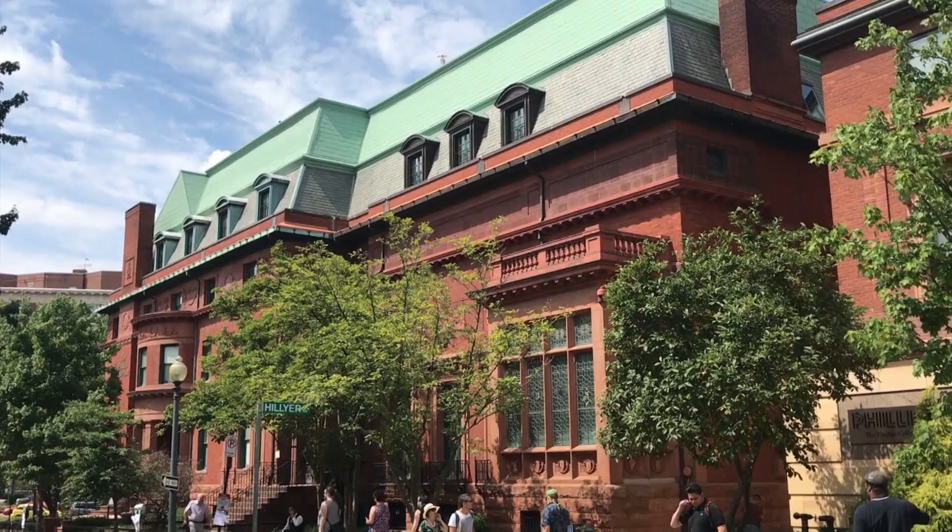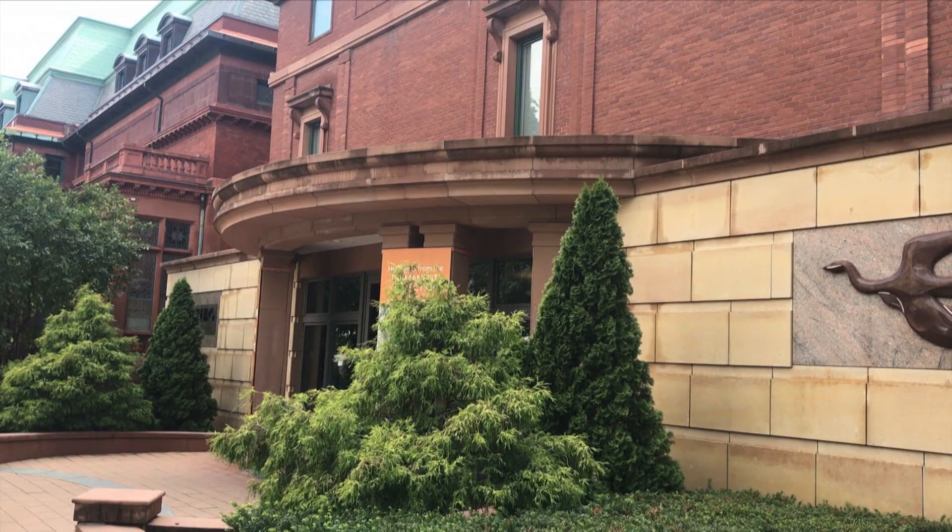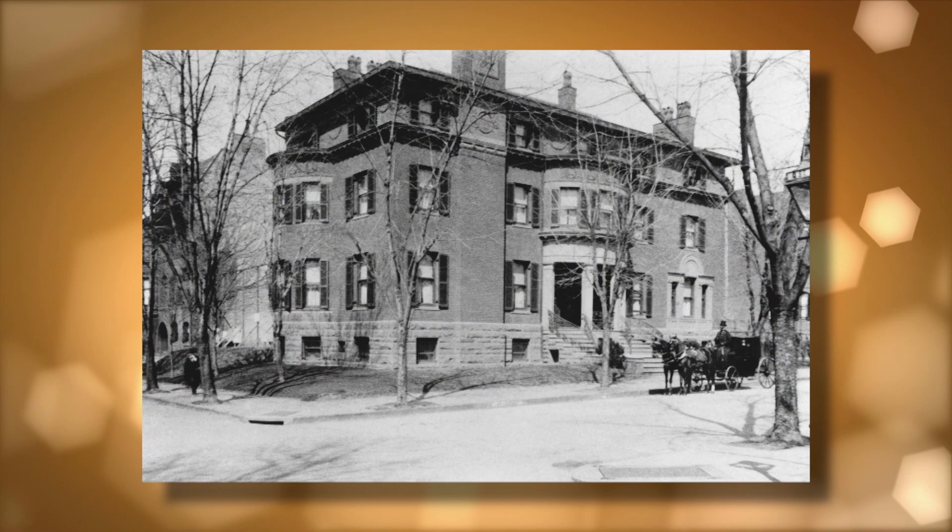Hi, I'm Leslie Mueller. Welcome to Museum Access, the show that takes you behind the scenes at America's top museums. Today we're in the DuPont Circle area of Washington, D.C., at the Phillips Collection, America's first museum of modern art. Founded in 1921 by Duncan Phillips and his wife Marjorie, they both played an important role in introducing America to modern art.